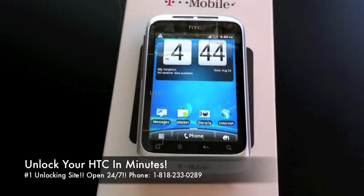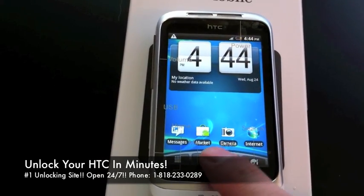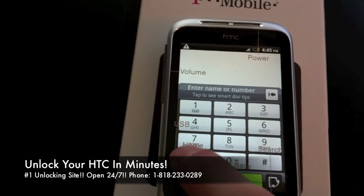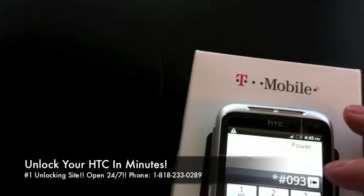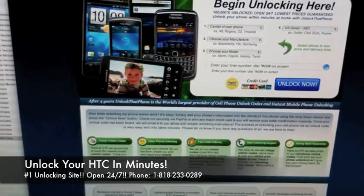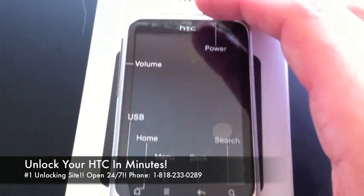Again, this works from any other carrier in the world as well — we will unlock it for any GSM carrier in the world. To review: get the IMEI by dialing star pound zero six pound. Go to unlockthatphone.com or unlockinguniverse.com, put the information in, get the code, put your new SIM card into the phone, it asks you for the code, and that is it.